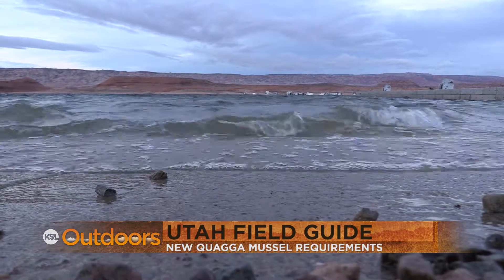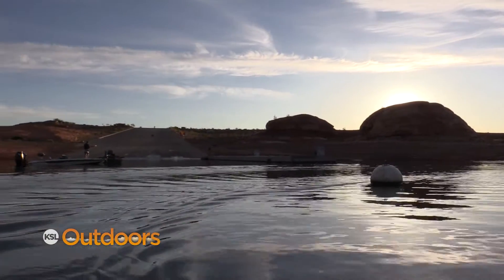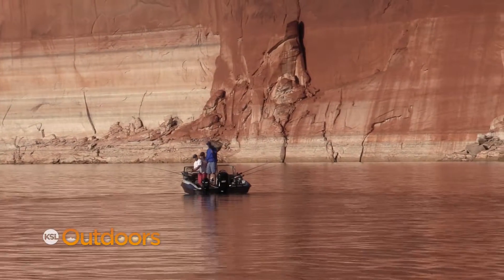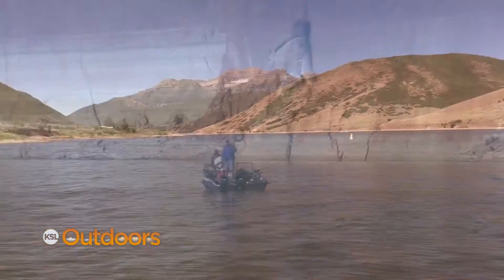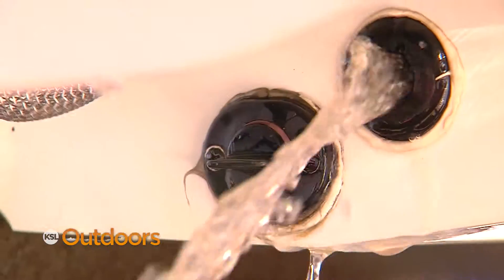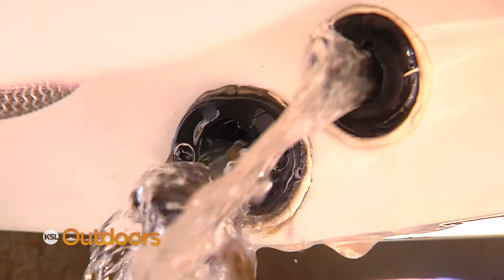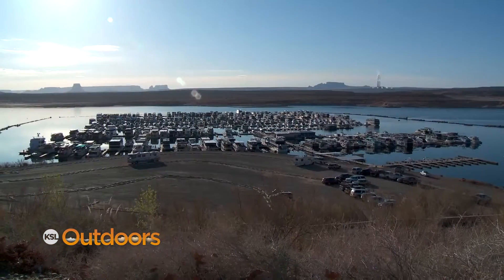If you boat at Lake Powell or Deer Creek Reservoir, you need to be aware of two major changes approved recently by the Wildlife Board. Lake Powell is infested with the invasive quagga mussel and Deer Creek is suspect. If you boat at these two bodies of water, the Wildlife Board made it mandatory that you must remove the drain plugs from your boat and not replace them until you get home.